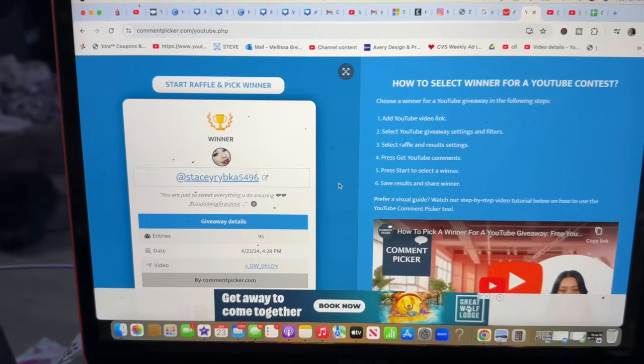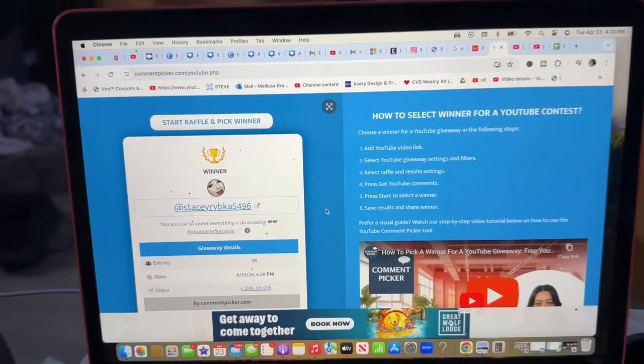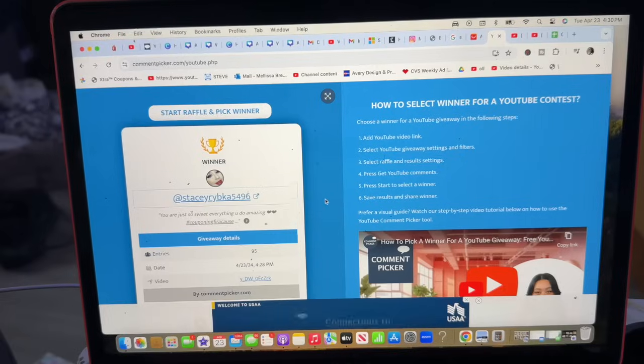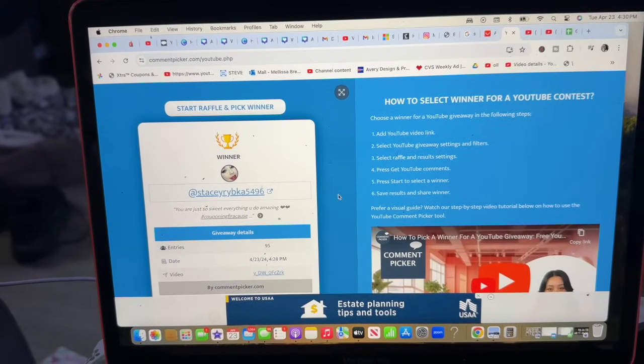That was everything in the first little bag — it felt small but there was a ton of stuff in there. Now I have another bag. Let's go ahead and announce the winner of last week's amazing subscriber gift. Congratulations to Stacey Ripka 5496! You are the winner — please email me so I can get your package out to you. Please congratulate Stacey on winning an amazing prize, and if you didn't win, don't worry — we have another phenomenal subscriber gift coming up.